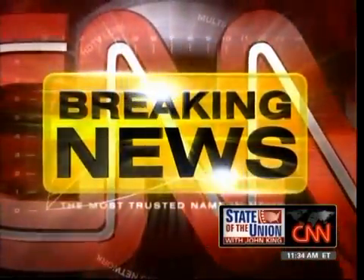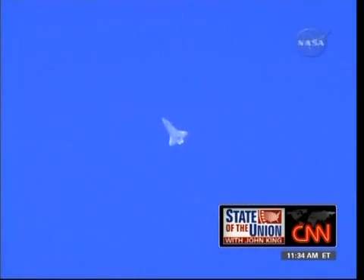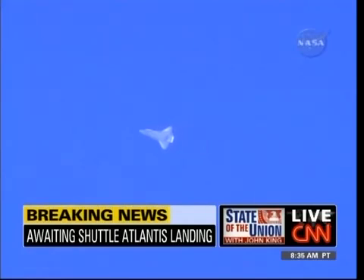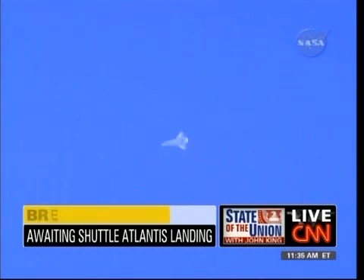This is CNN Breaking News. A live picture there on your screen of the Space Shuttle Atlantis. It is making its way back from space over the Pacific Ocean right now, on its way to Edwards Air Force Base in California with a seven-member crew. This has been a 14-day mission. Remember the drama of this mission — making spectacular repairs to the Hubble Space Telescope.